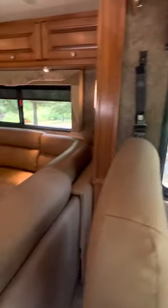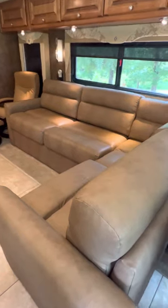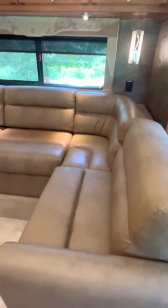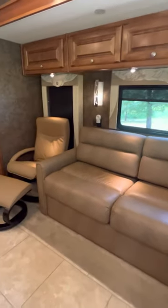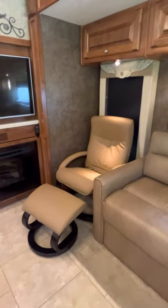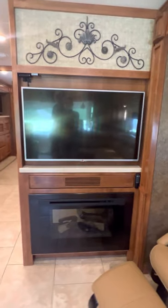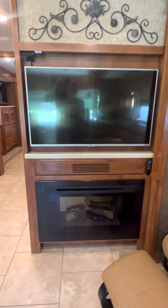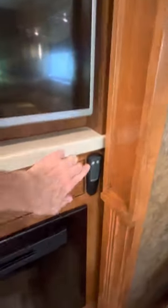As we make our way back, you'll see there's an L-shaped sofa area that can also be pushed in if more room is needed. There is a recliner with an ottoman for extra seating. This TV is Roku enabled and there is an electric fireplace which simply turns on with a button.